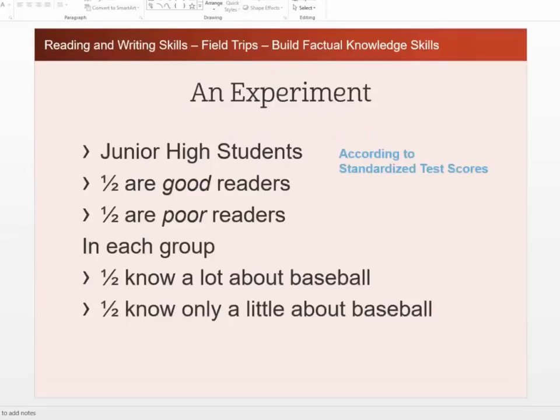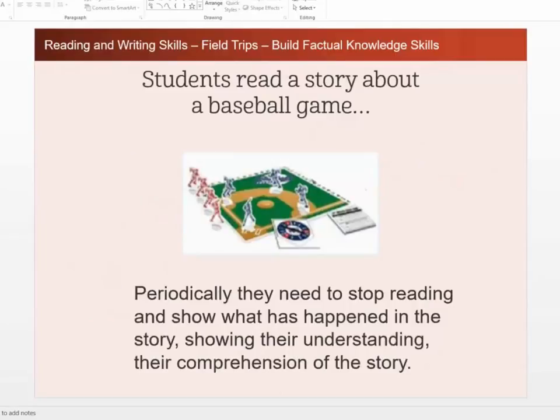They did the study with junior high students, and half of the kids in the study were good readers and half were poor readers — scores based on standardized tests. In each group, half knew a lot about baseball and half only knew a little. Then they read a story about a baseball game and periodically needed to stop and show what happened by moving pieces on a baseball diamond, showing their comprehension.